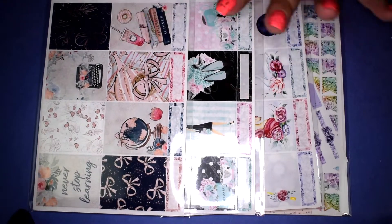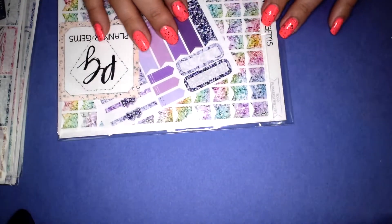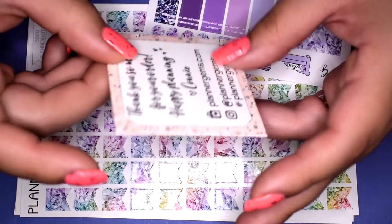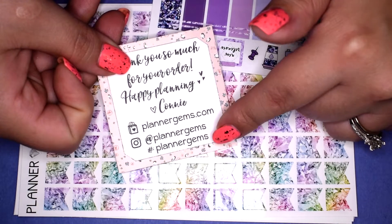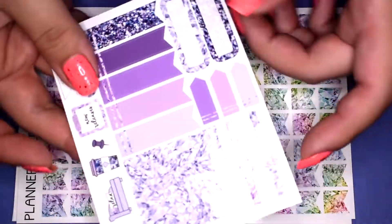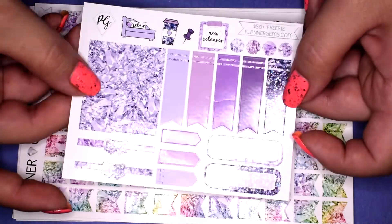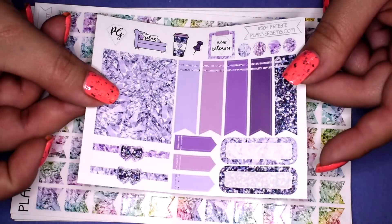The first order I have here is from Planner Gems — I picked up three kits and a couple of other fun stickers. Here is the Planner Gems business card — it says 'Thank you for your order, happy planning' and has all her social media. I picked this up off the Planner Gems Etsy shop. She also put in a little freebie — it's on glossy paper with washi strips, flags, and quarter boxes. So adorable!